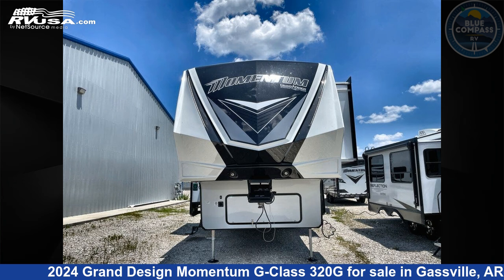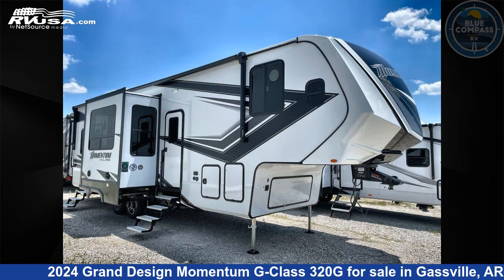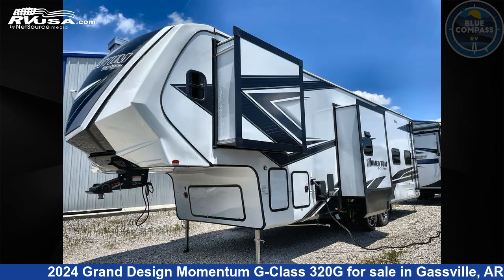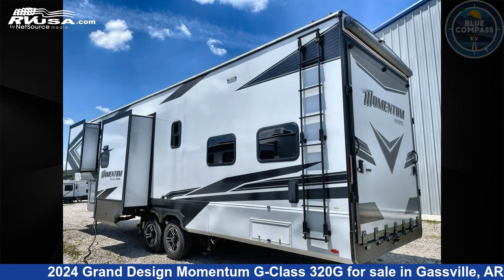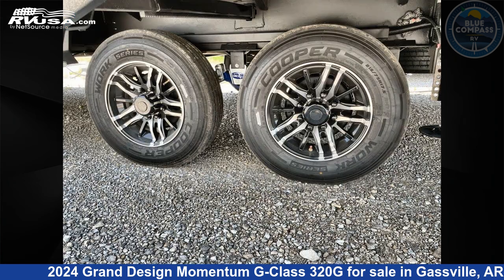This 2024 Grand Design Momentum G-Class 320G is a Toy Hauler RV. It is located in Gasville, Arkansas, 72635, and is offered for sale by Blue Compass RV Gasville. Click the link in the video description to visit RVUSA.com and see more photos as well as the current price.